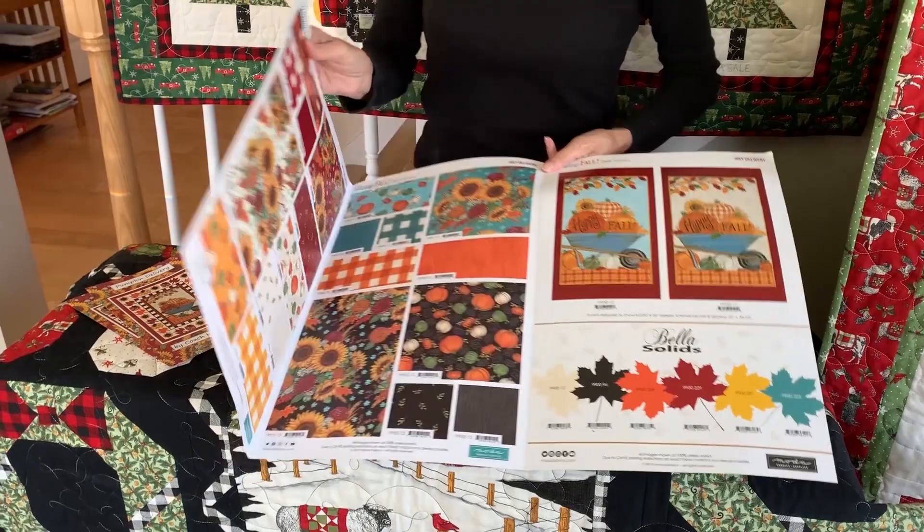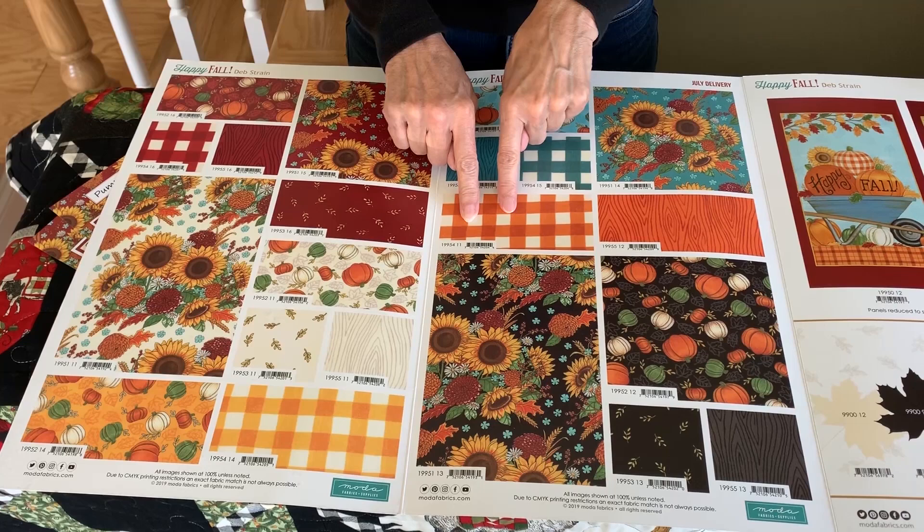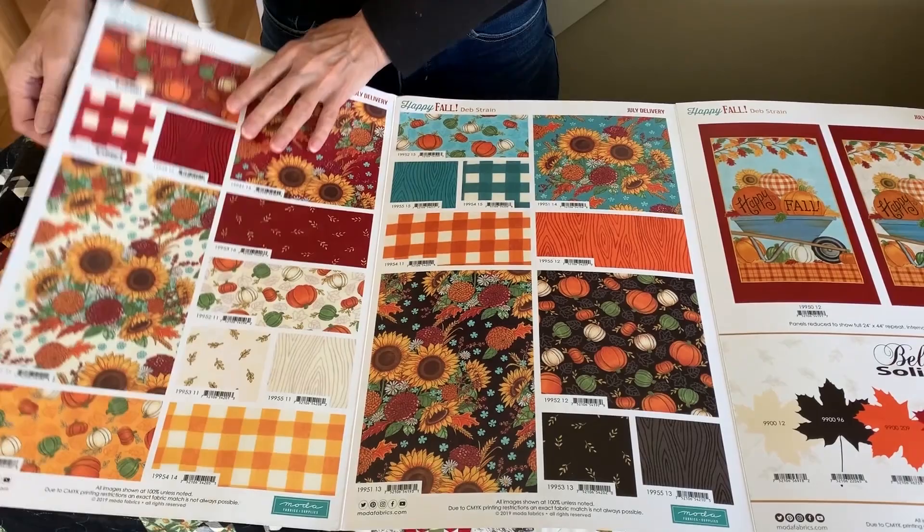The patterns for Happy Fall are again nice and rich. They're warm — the sunflowers, the plaids, checked plaids. I just love them on anything, and some nice monotones as well.